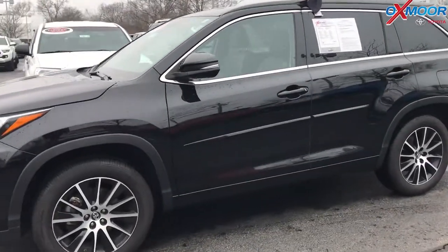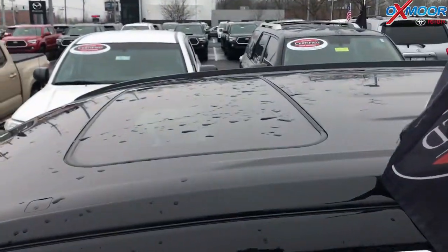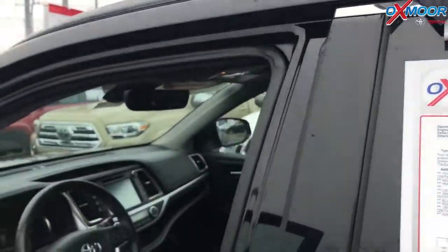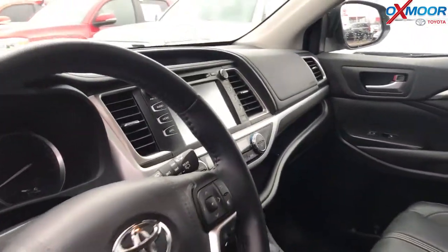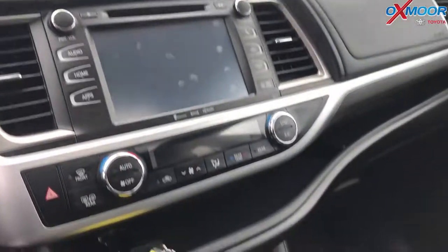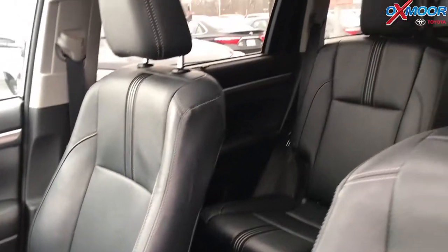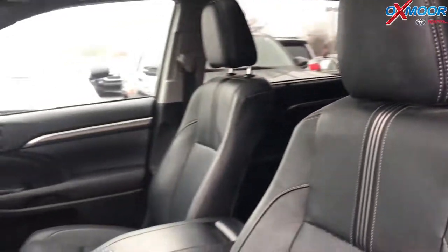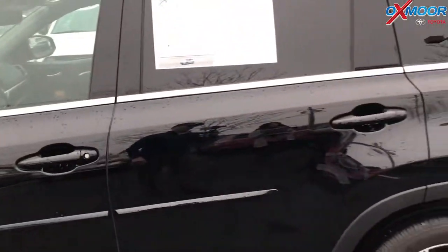The exterior color is black. The vehicle does have alloy wheels, a sunroof, heated leather seating, navigation, and a backup camera. The vehicle had one previous owner and does have a clean Carfax. The interior is black leather. Mileage is 18,207 and the price is $33,400.